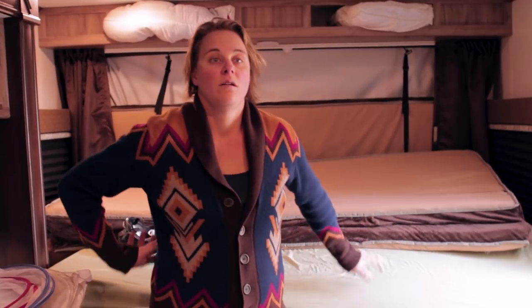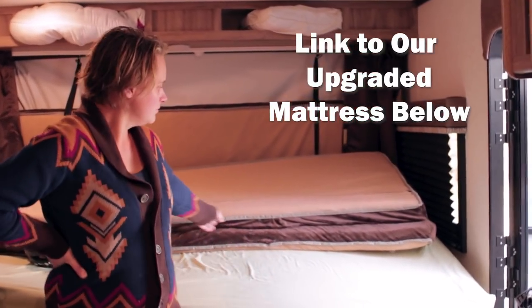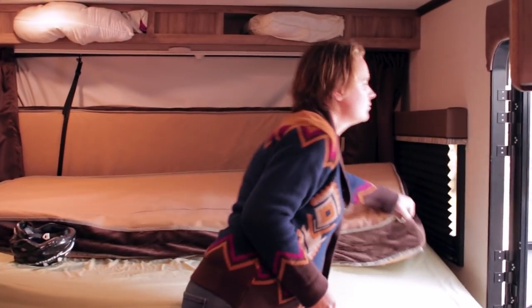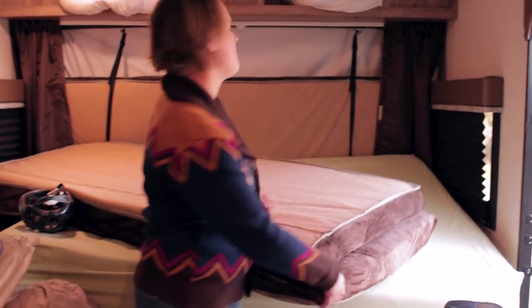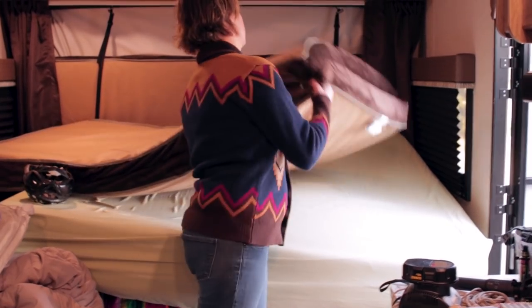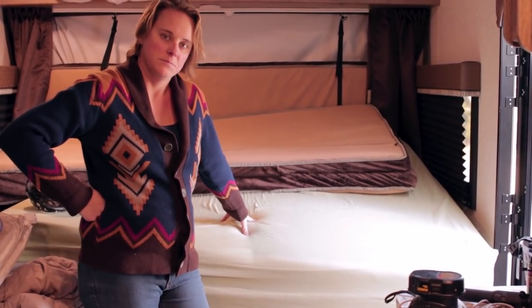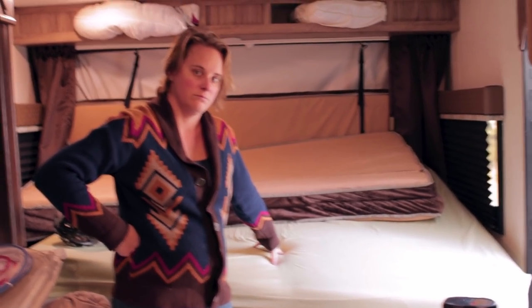One thing for setup time though: if you want to upgrade your mattress — which you probably will want to do — you can see the old one on top, and those ones fold in half to make it super easy to store. But when you have an upgraded mattress like we got, we have to pull it off every time, set it over the dinette, and then move it into the bunk ends. That's definitely an extra step for hybrids that you wouldn't have with a hard-sided trailer.